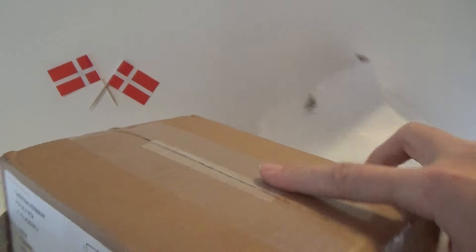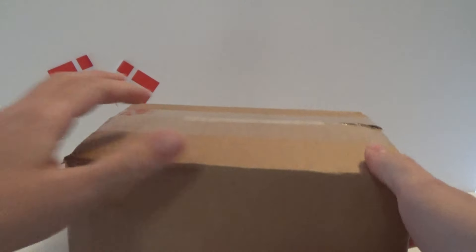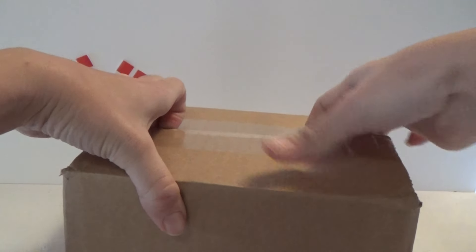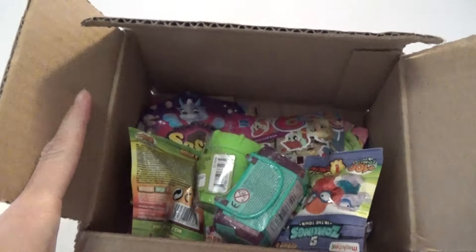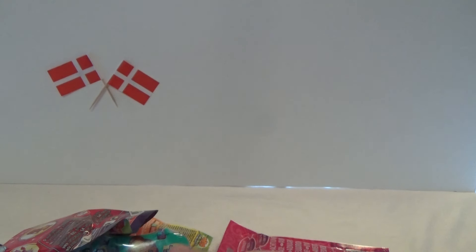And inside there was a box, so let's open up and see what we get. We got a whole bunch of brown bags, so let's take them out and open them.